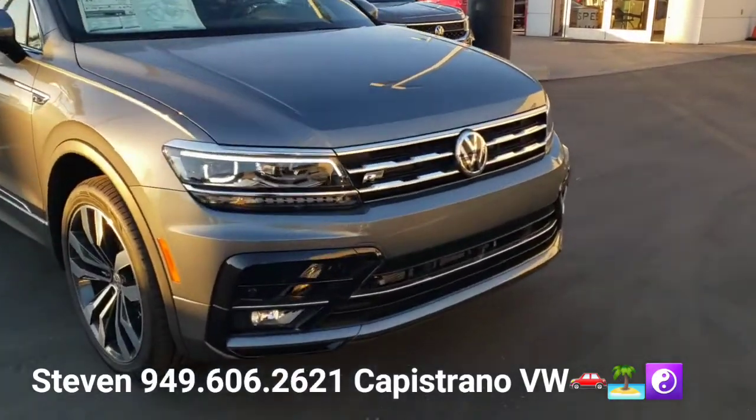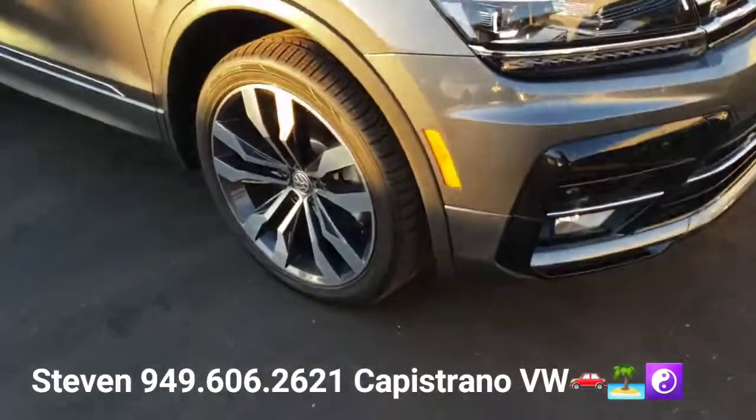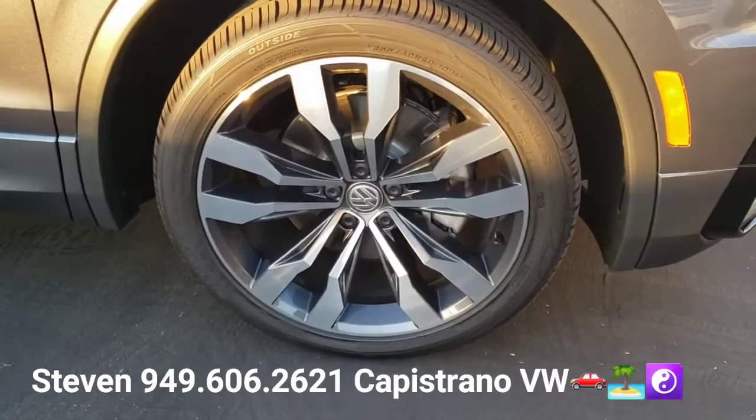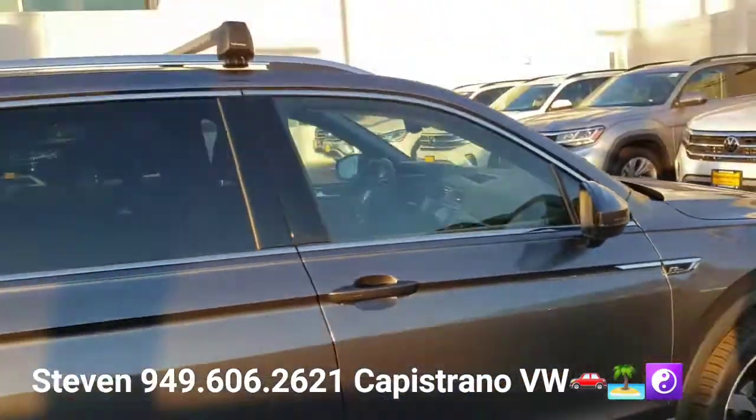You can see it's the R-Line — it does have the R-Line badging, the R-Line front and grille. They have a different style wheel on the SEL Premium R-Line. It's this style right here — a 20-inch alloy wheel. Again, it's got all the R-Line badging.